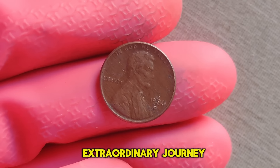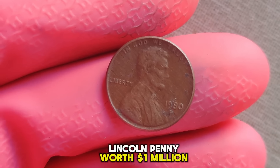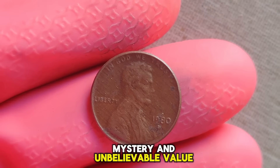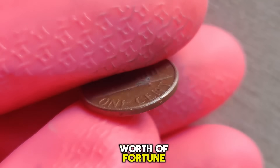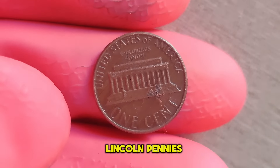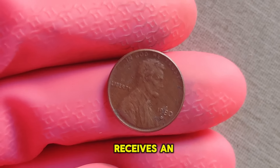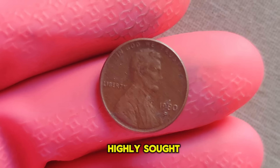We embark on an extraordinary journey into the world of numismatics, exploring the legend of the 1980 D Lincoln penny worth a million dollars. This seemingly ordinary penny struck in 1980 carries an extraordinary story — a tale of rarity, mystery, and unbelievable value. Our story begins at the US Mint in Denver, where in 1980, a small batch of Lincoln pennies was struck with a rare anomaly known as the double die obverse. This phenomenon occurs when the die used to strike the coin receives an additional impression, resulting in a doubled image on the coin's surface, creating a distinct and highly sought-after error.